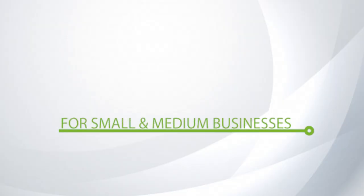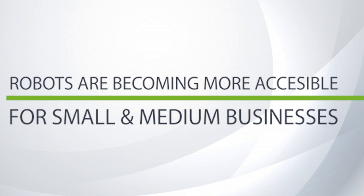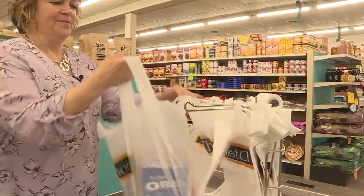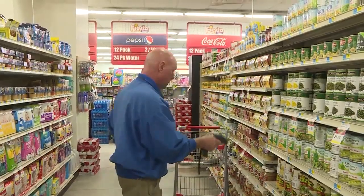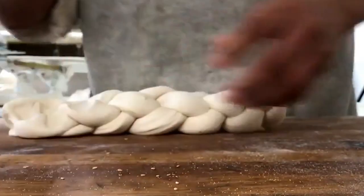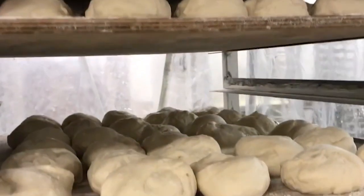But due to a lot of advances, these types of things are starting to come down in price and are being made accessible to smaller and medium sized businesses. So we're looking at a mom and pop shop that now has a robot, or a medium sized bakery that maybe has 20 to 30 employees.